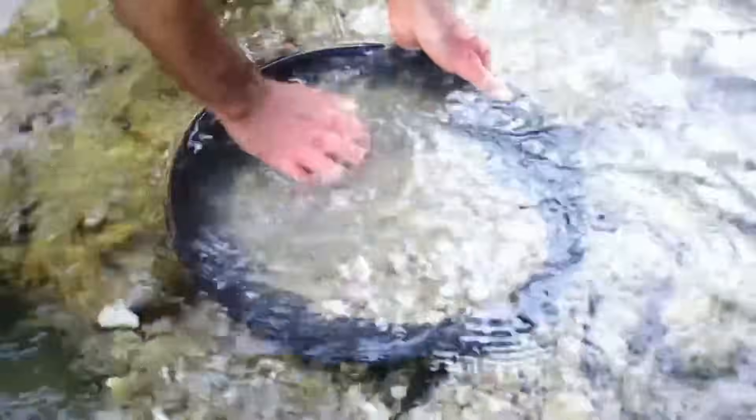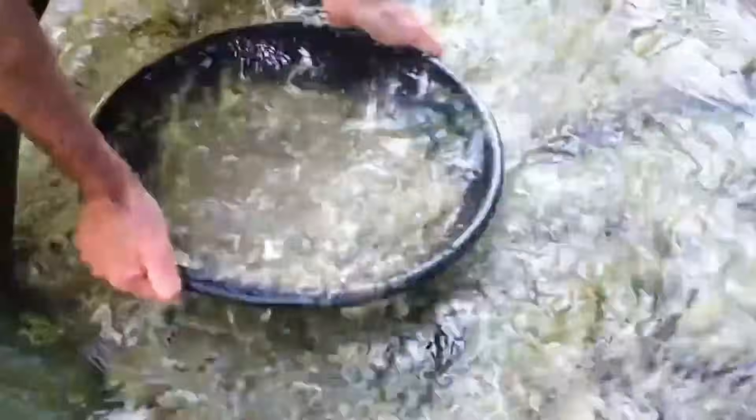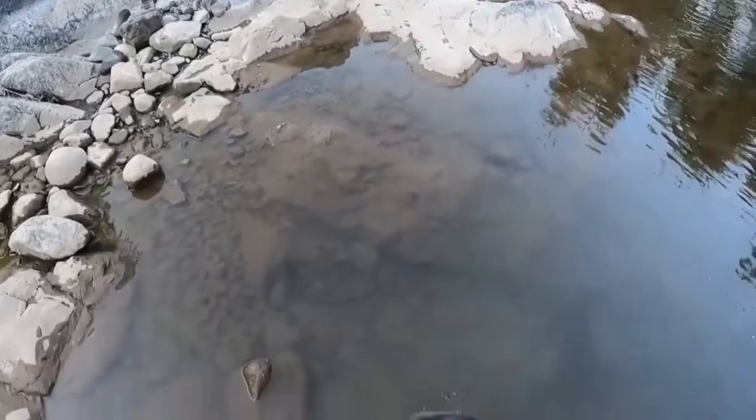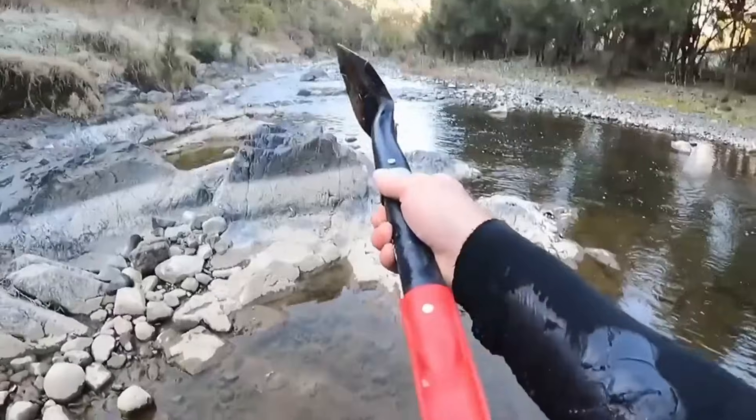streams that have cut through ancient volcanic rock, possibly sourced from kimberlite pipes upstream. In certain parts of a stream, currents collide at an angle, creating swirling eddies.